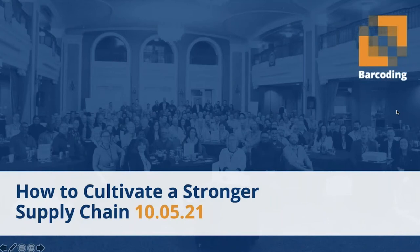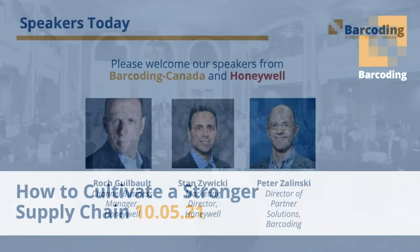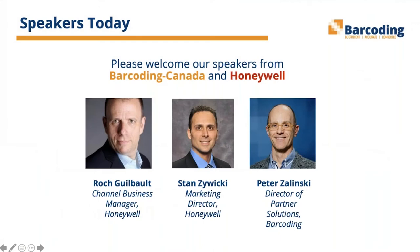Good afternoon, everyone, and welcome to our webinar on how to cultivate a stronger supply chain. My name is Michael Power. I'm the editor of Supply Professional Magazine. We're joined today by our panelists: Rock Gilbeau, channel business manager at Honeywell; Stan Zawicki, marketing director at Honeywell; and Peter Zielinski, director of Partner Solutions at Barcode.